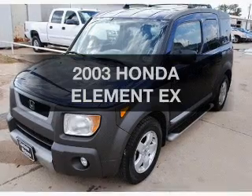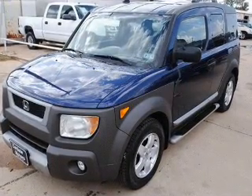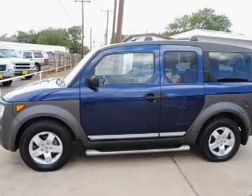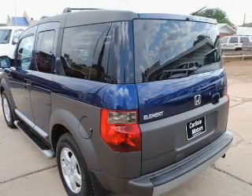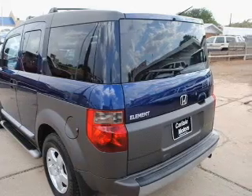Presenting the 2003 Honda Element. Travel the roads in style and comfort in this great vehicle, with an efficient four-cylinder engine connected to a smooth shifting automatic transmission. Premium wheels lend a distinctive appearance.